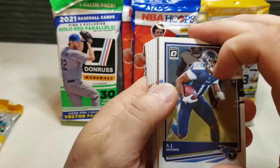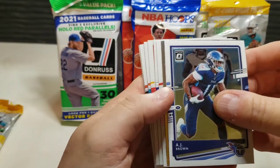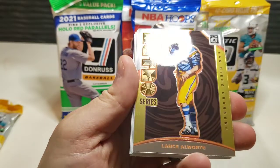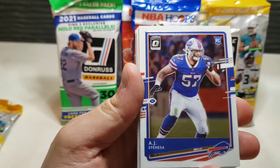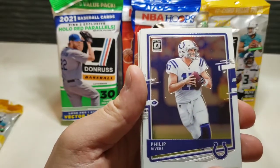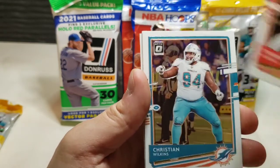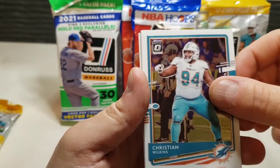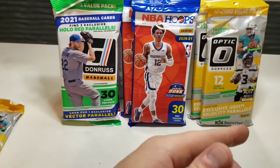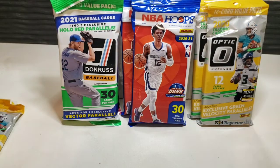We got a retro card here. AJ Brown, a Lance Alworth retro series card, AJ Epenesa as our rookie, Philip Rivers, Tyron Mathieu, Christian Wilkins, Mitchell Trubisky, ending with that Le'Veon Bell. Not a very good rip there.